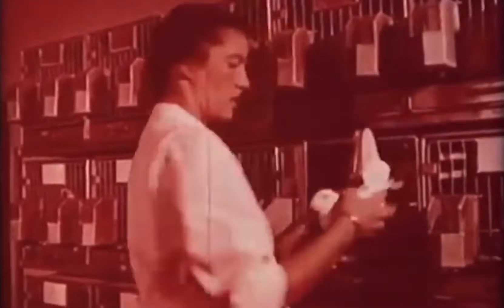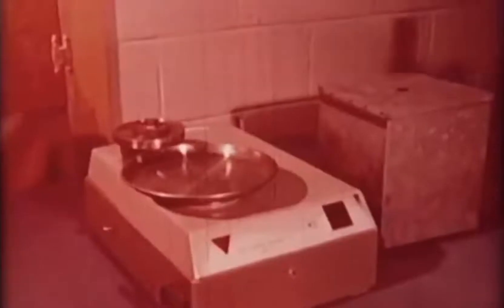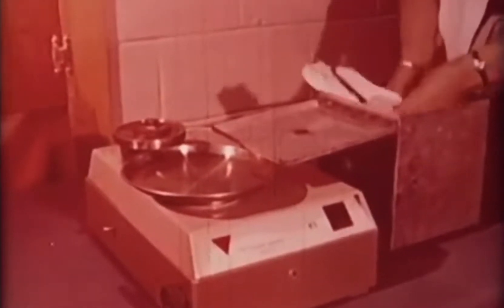When a bird arrives in the laboratory, he is given free access to food and water and weighed daily to determine this free feeding, or ad libitum, weight. He is then gradually reduced to 80% of this weight by being fed a small amount every day.